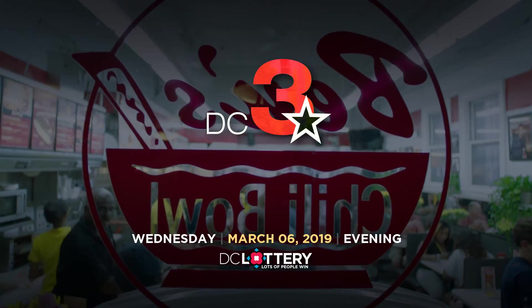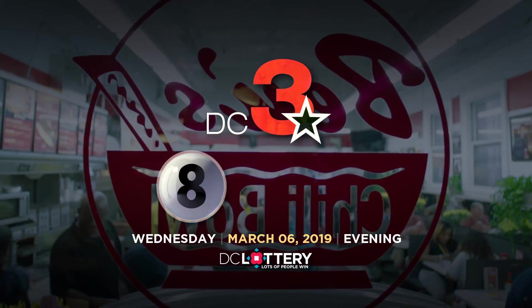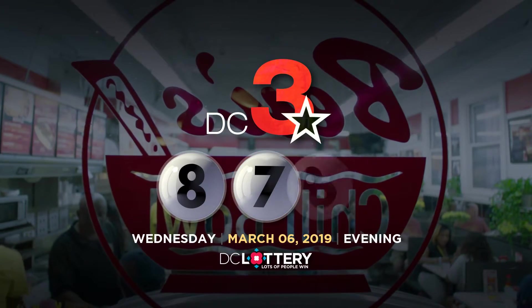Let's play the DC 3 game. Eight. Seven. Eight.